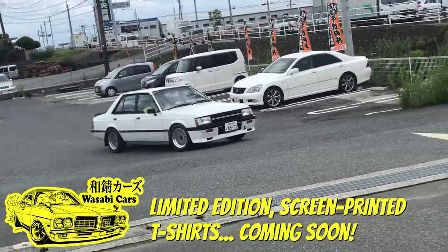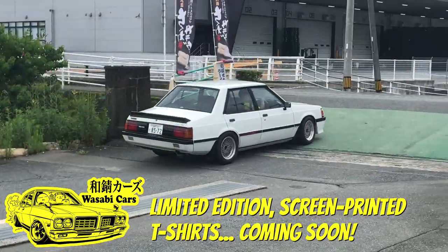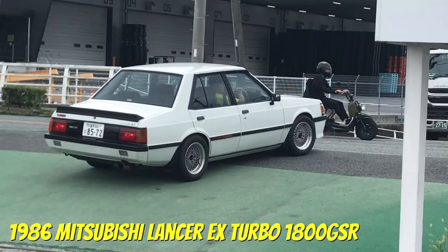In today's video, the sickening story of how this guy scored a ridiculous bargain when he picked up this 1986 Mitsubishi Lancer EX GSR 1800 Turbo.